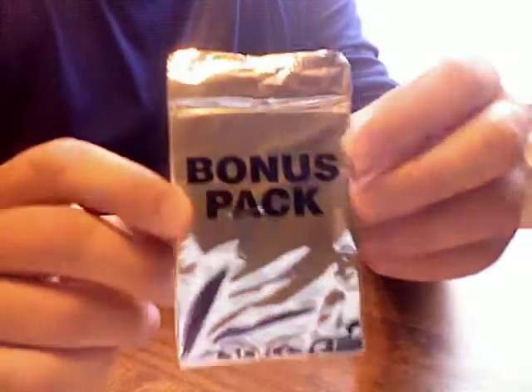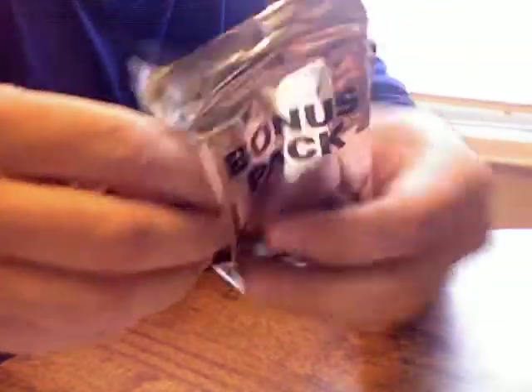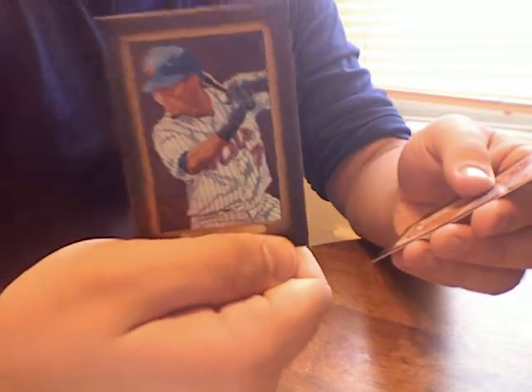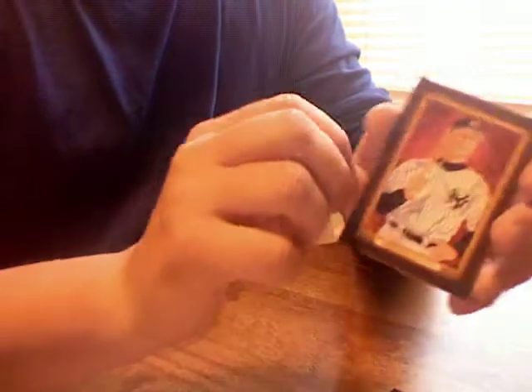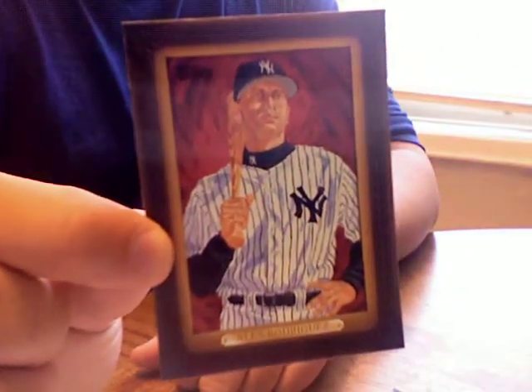We got a bonus pack. This might be one of our game-use cards that we were promised, or it's just random cards. It looks like random cards. These are from the Dick Perez collection. So we got Jose Reyes, CC Sabathia, and A-Rod. Too bad I don't need that for my A-Rod collection, or else I'd be happy.